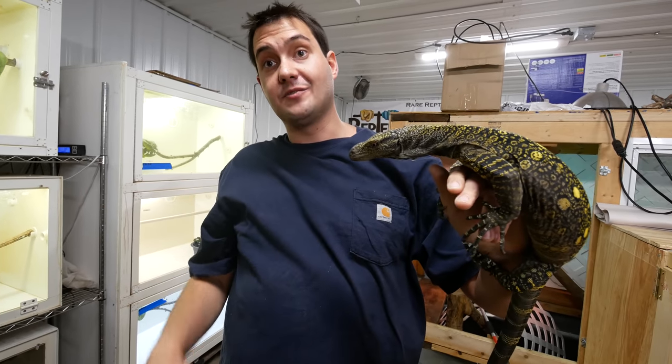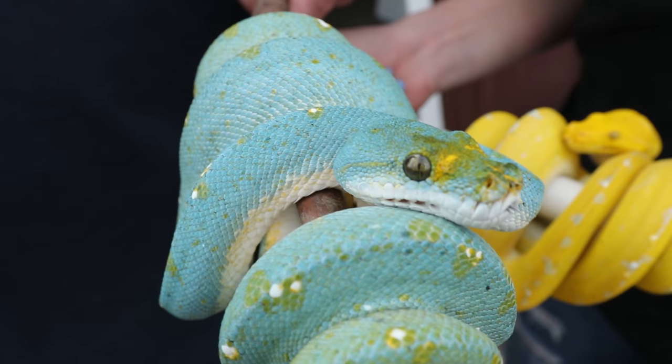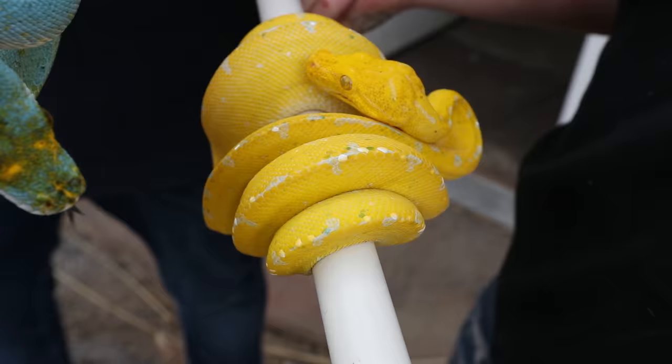This is definitely as serious as it gets when it comes to keeping monitors. These are not for the novice keeper. Blue Jayapura, a lemon tree designer animal, and a pure Kofiala.